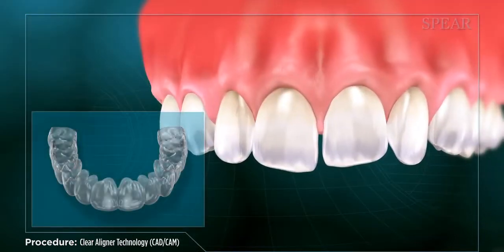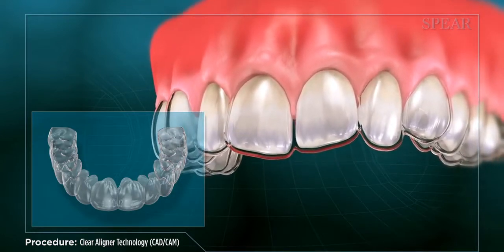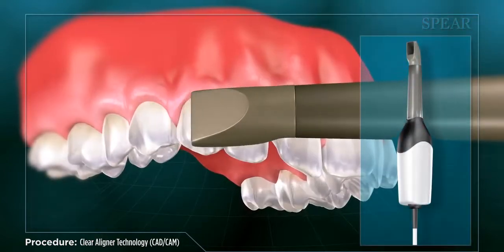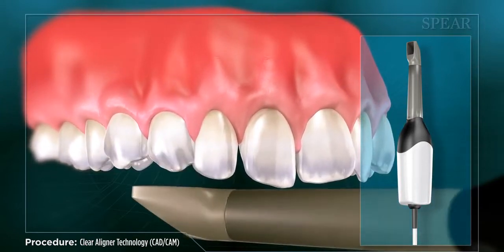For orthodontic alignment that requires less complicated tooth movements, your doctor can recommend treatment via a series of custom-fitted clear plastic alignment trays that are worn over the teeth. Your doctor uses state-of-the-art technology to image your teeth in 3D, which feeds into a computer to aid in designing your aligners.